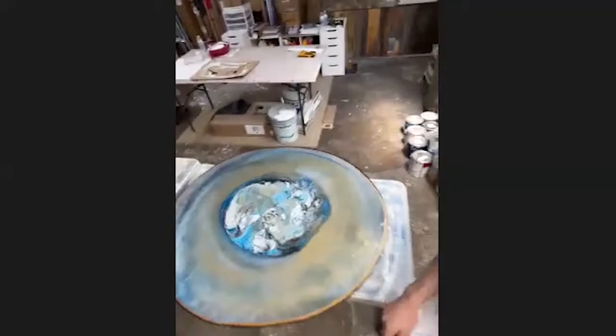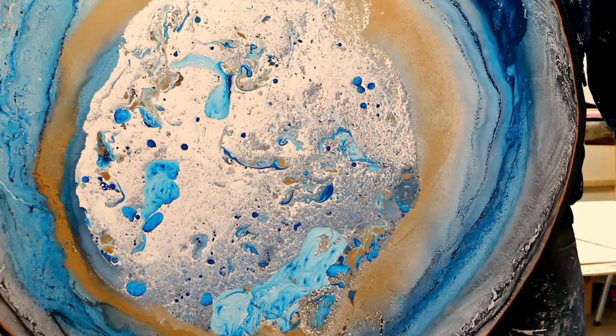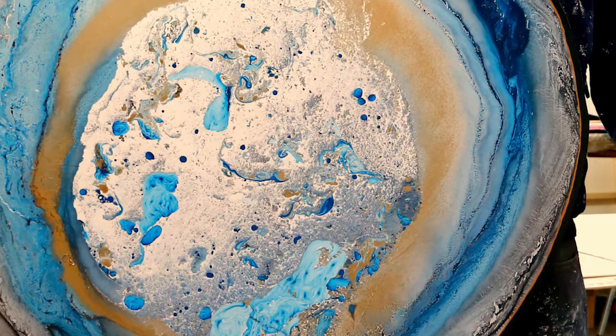Another style I do a lot of is these geode paintings, which are done with a marbling technique — mixing water with the paint to get those design patterns.